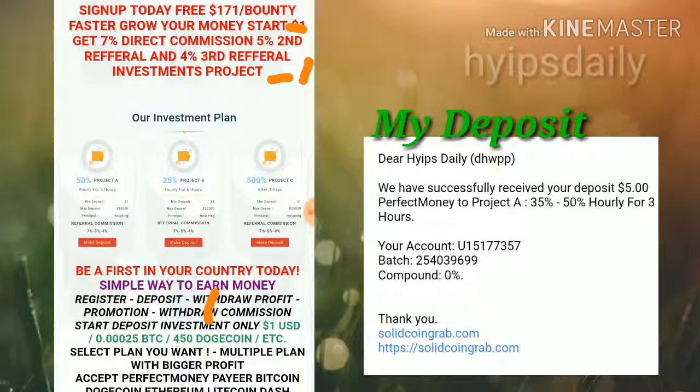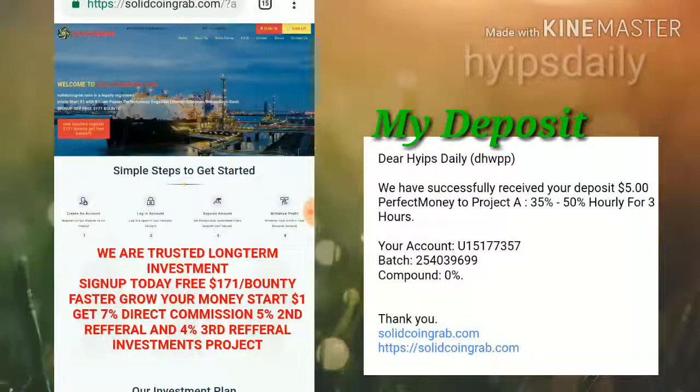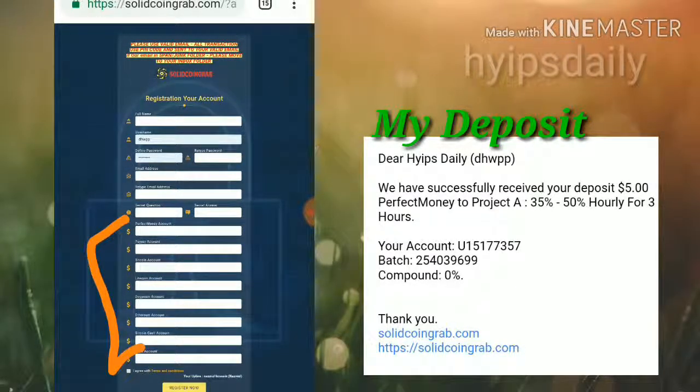Friends, to get started with this site, just click on the sign-up button which is in the top right-most corner. After clicking on the sign-up button, it directs you to the sign-up form. Just enter your full name, choose your username, type the password, confirm the password, then enter your email ID. Choose the security question and answer, which will help you to recover your account in case you forgot your account details.